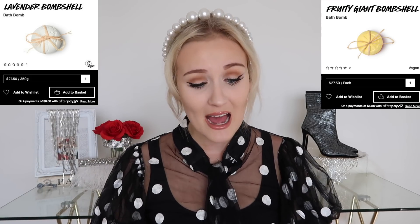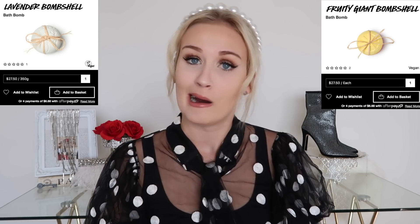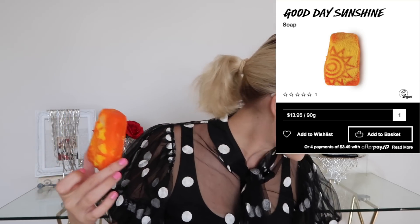We are now onto the lowest rated item at Lush and it is a soap — it is called Good Day Sunshine. A disclaimer: there were also two bath bombs sold by Lush rated one star that my local store didn't carry after checking three different times on three different days, so unfortunately I don't have those. But this right here — oh my God, that smells so bad. This is the lowest rated item at Lush and it does not smell good. It is a soap; I've never actually used a soap from Lush, I've pretty much only ever used bath bombs. So let's read the review.